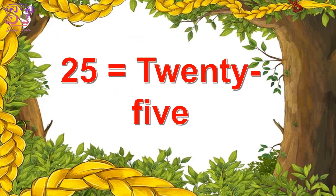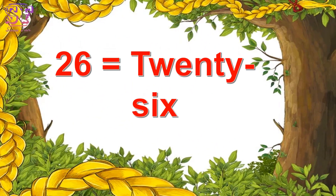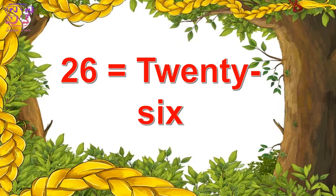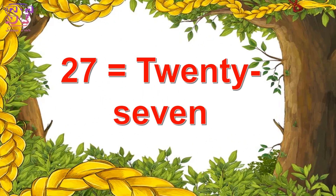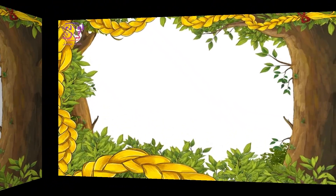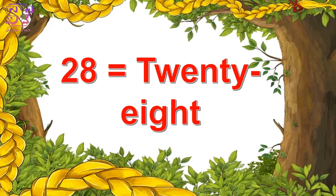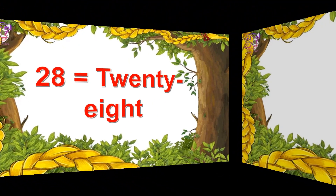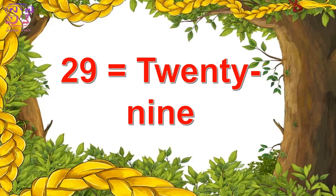Twenty-five, twenty-five. Twenty-six, twenty-six. Twenty-seven, twenty-seven. Twenty-eight, twenty-eight. Twenty-nine, twenty-nine.